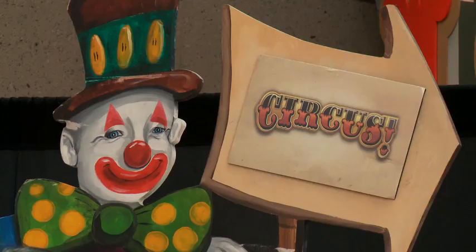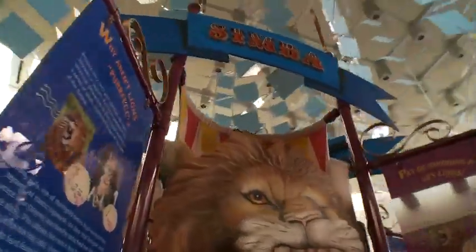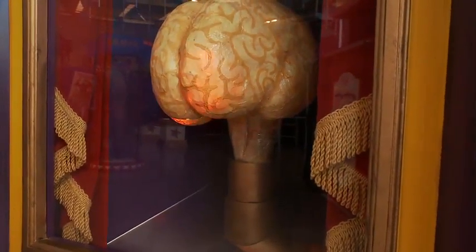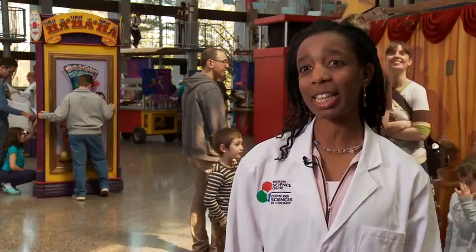The circus exhibition was conceived here at the Ontario Science Centre. It came out of a brainstorming session and was approved — everyone thought it was a great idea to do an exhibition about the science of circus. There's a lot of science going on in the circus, and we thought it would be a great opportunity to take a closer peek at what's going on behind the entertainment and the enjoyment.